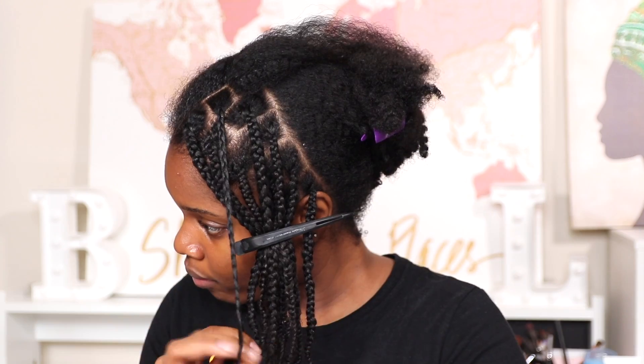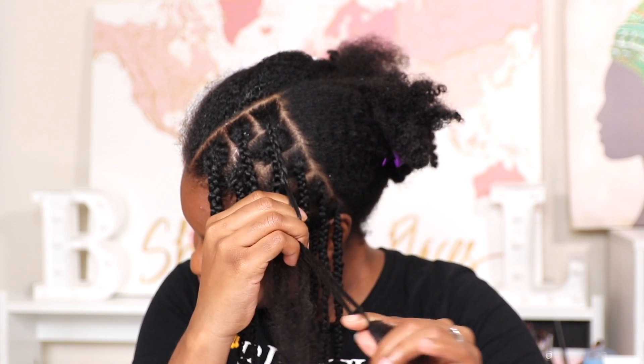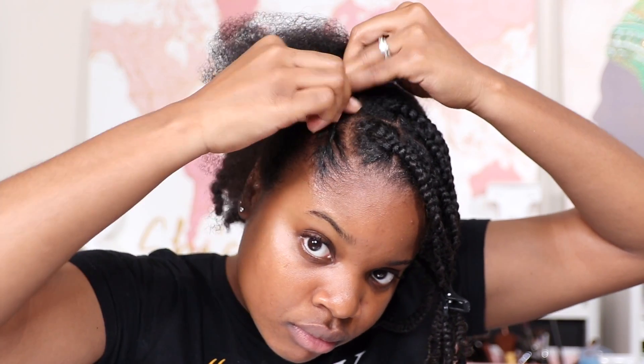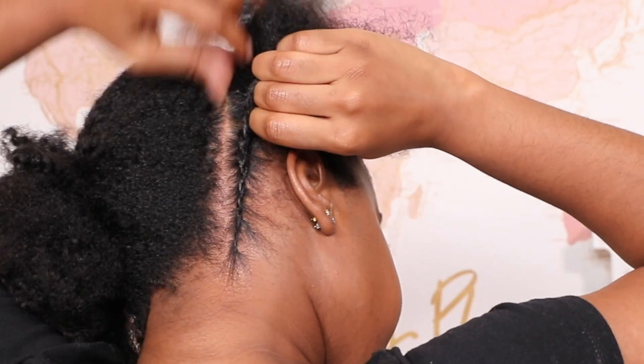I'm braiding one section of my hair, and once I complete this section I'll begin to cornrow my entire head. Your girl's arms were on fire — I had to stop a few times to take a break. While doing my hair, I'm watching One on One. I'm loving all these Netflix shows, catching up on so many memories. Are you guys watching any Netflix shows? Let me know.